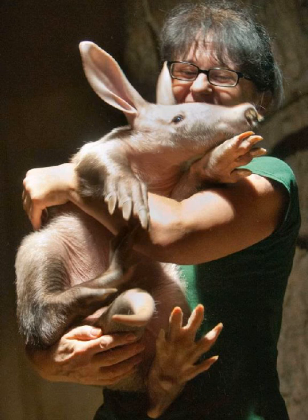What predators do aardvarks have? Aardvarks are prey to many animals including lions, leopards, hunting dogs, hyenas, and pythons.